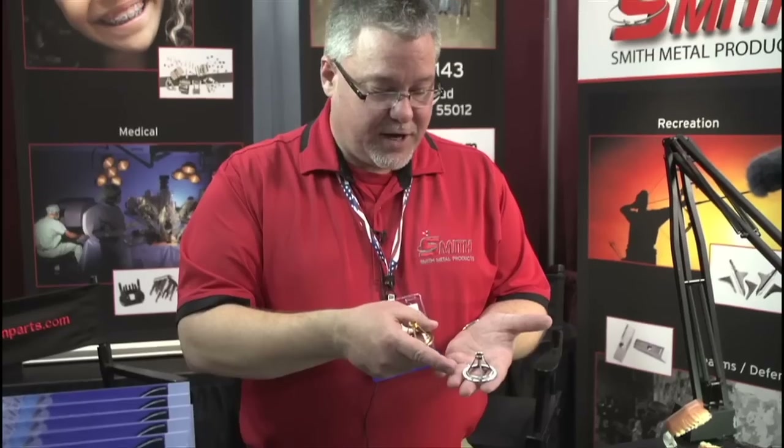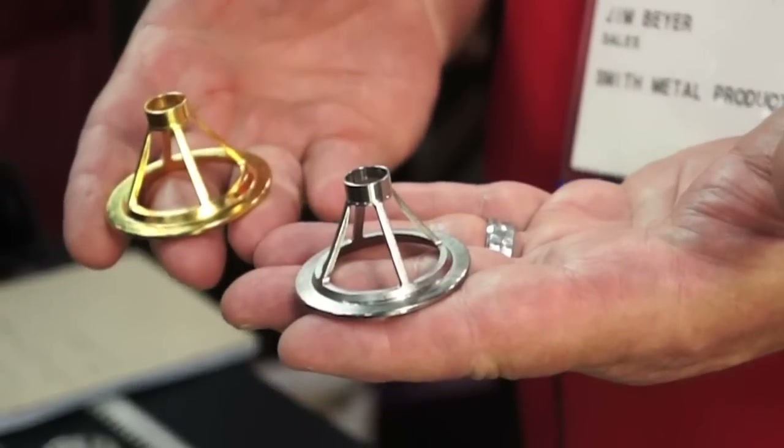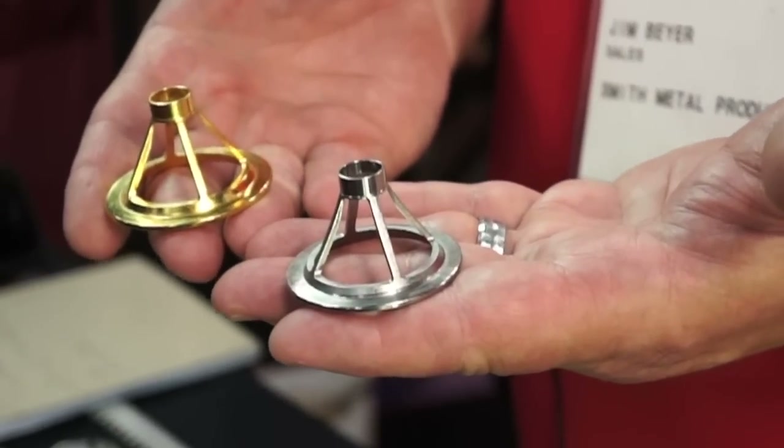As you look at this part — rod stock or whatever — you can imagine that well over 90% of this would be waste. But we only mold what's going to be in the finished part, so it's a lot more efficient process.